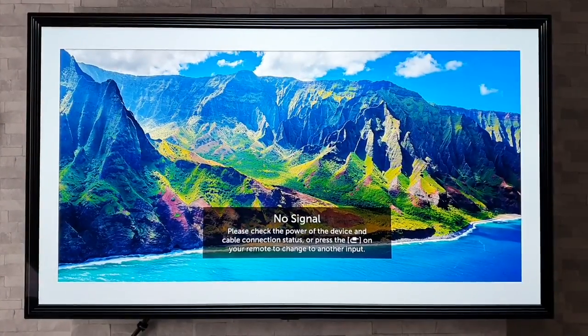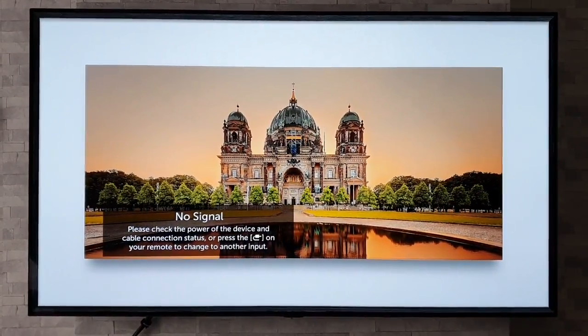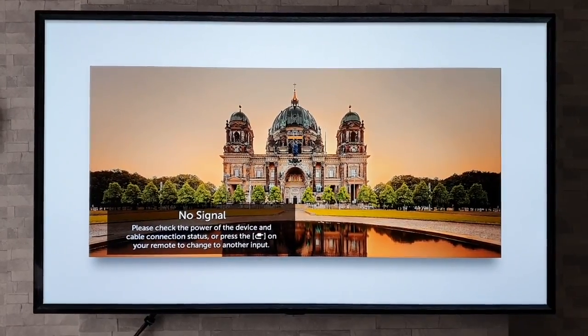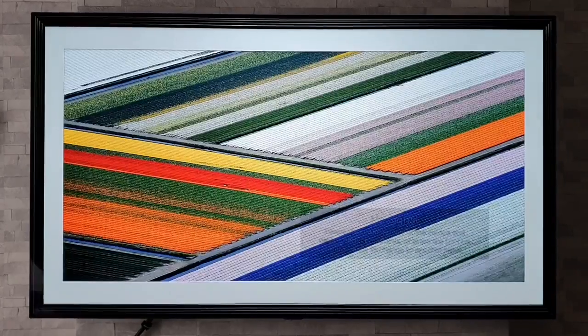Before we start, I just want to point out that this tip may not be available on every LG TV. The TV I am using today is a 65-inch B8 OLED from LG.